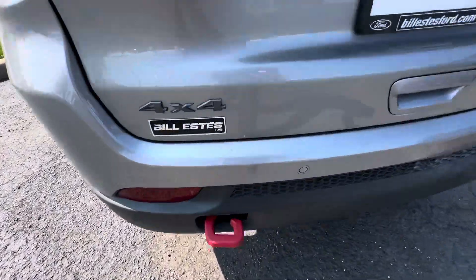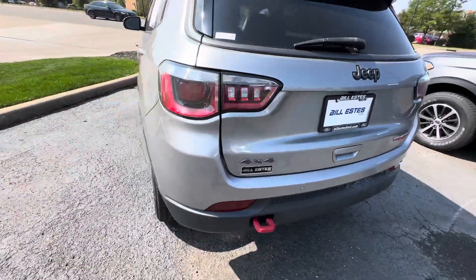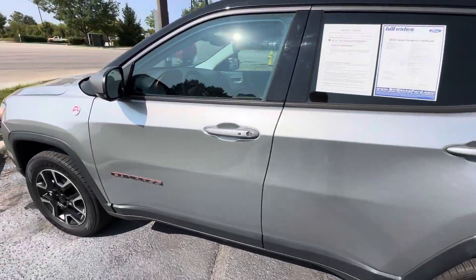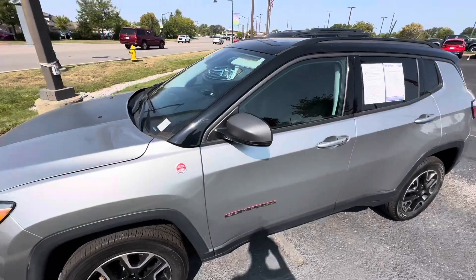A couple scratches here a little bit, nothing too crazy, probably bust that out. Driver's side is in good shape, definitely needs a good detail.